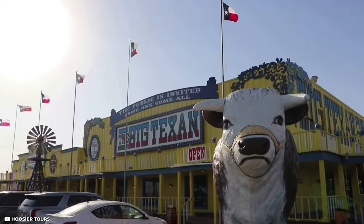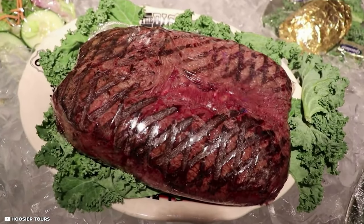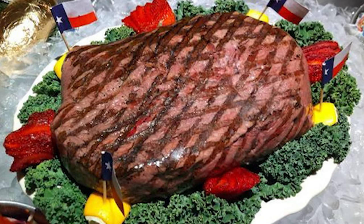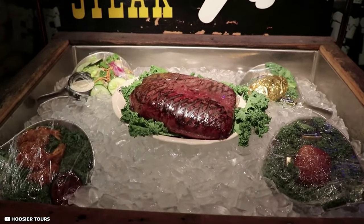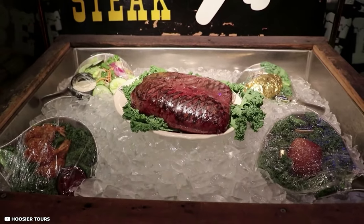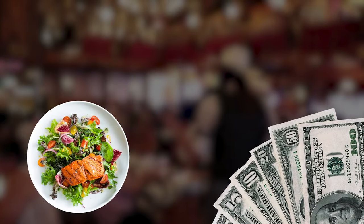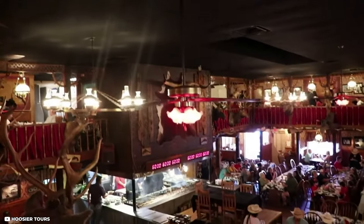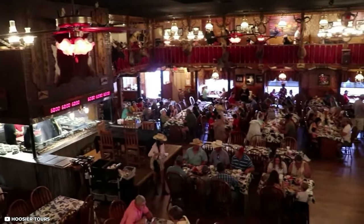The Big Texan Steak Ranch is also a draw here, famous for its 72-ounce steak challenge: if you can finish a 72-ounce steak, shrimp cocktail, a side salad, a buttered roll, and a baked potato in an hour without getting sick or leaving your seat, you get the $72 meal for free. And don't leave without taking a photo with Adrian's midpoint sign to prove you've made it halfway.